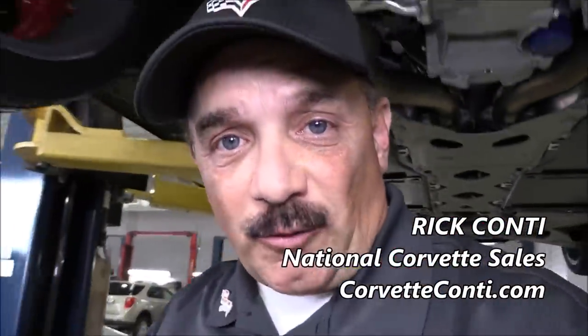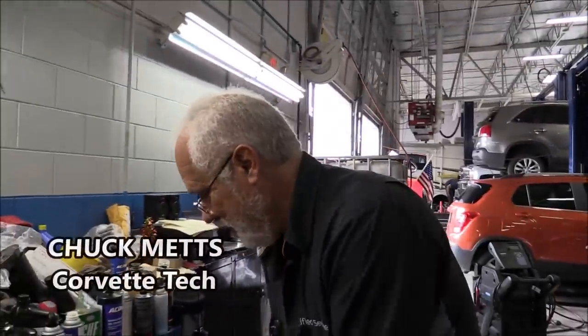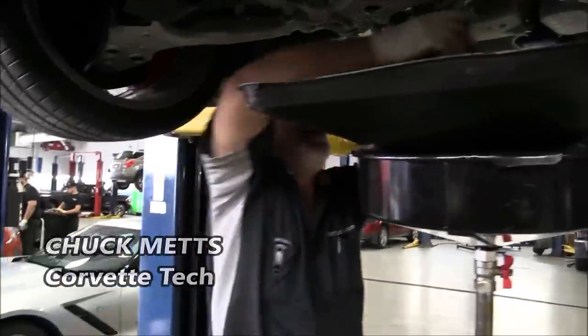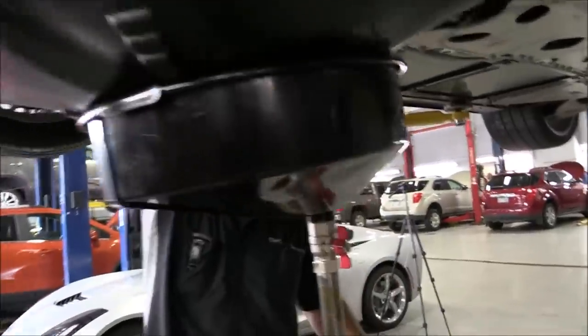You'd be surprised at how many little things are missed, so we're going to ask Chuck a couple of questions. Chuck Metz is our Corvette tech — he is equally excited about working on the car as I am selling it. This is our buddy Chuck; he loves working on these cars as much as I love selling them. If you've seen any of our earlier videos, check out the links below in the description and you'll see how serious Chuck is about what he does.